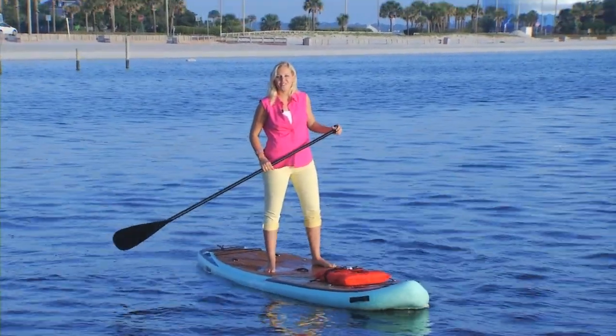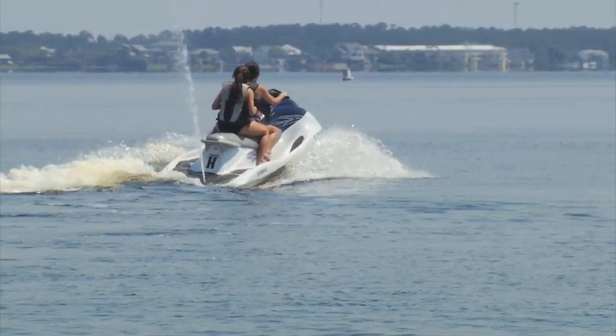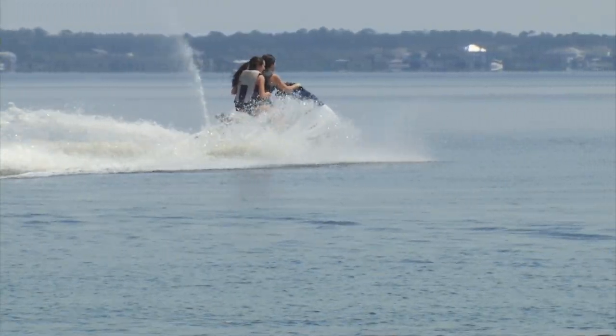Paddleboarding is fun, but it's important to have what you need before taking your board out on the water. Playing on the water is fun, but safety first.